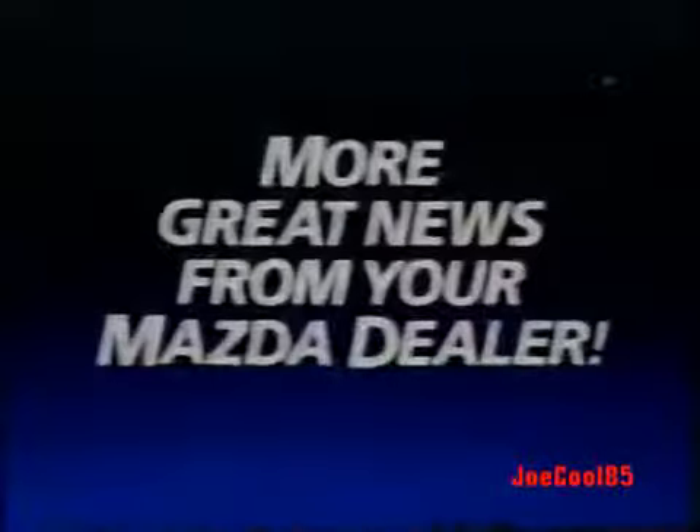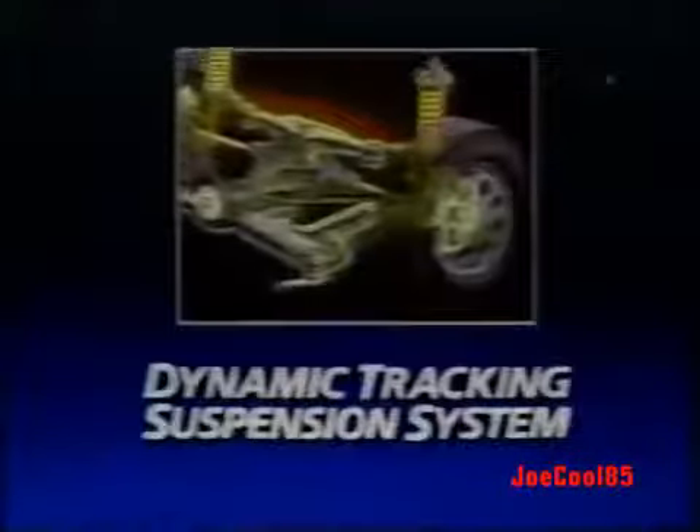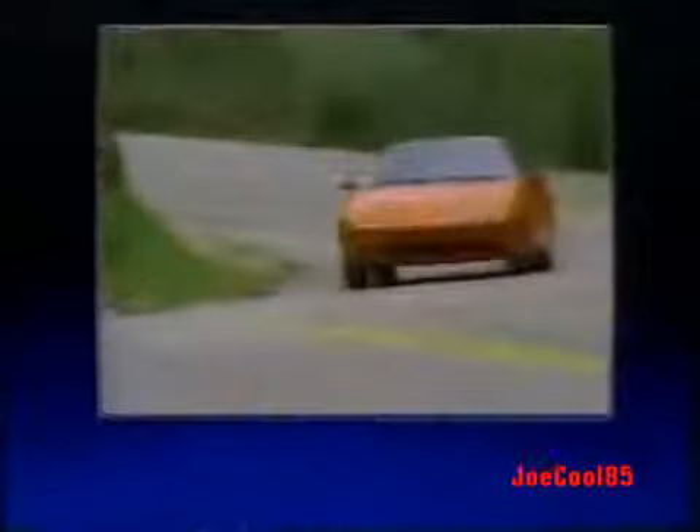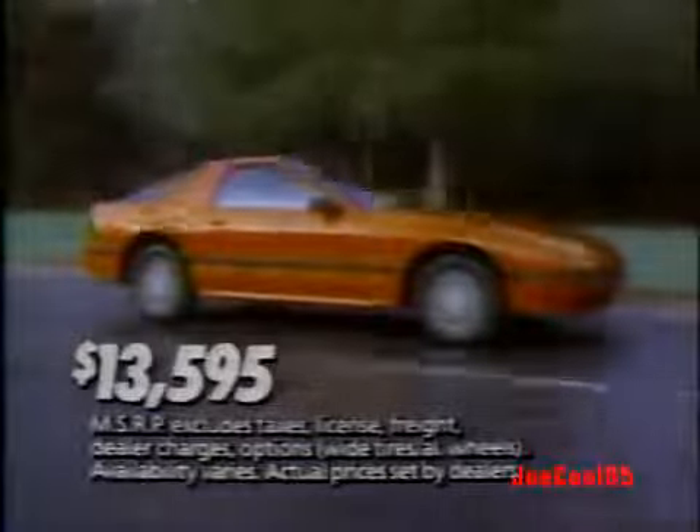More great news from your Mazda dealer. The Mazda RX-7 Series is Motor Trend Import Car of the Year, and no wonder. With a rear suspension system unsurpassed anywhere, it's incredibly agile. And this RX-7 goes from 0 to 60 in 8 seconds. Yet it's stickered $4,000 less than the Nissan 300ZX.